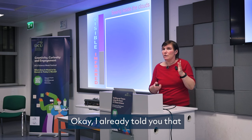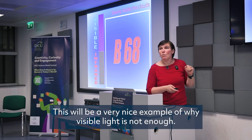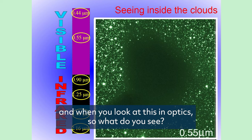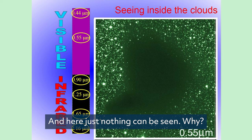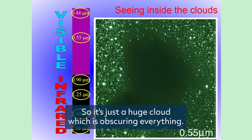We are using lots of information in different energy ranges. This is a very nice example of why visible light is not enough. This is the nebula Barnard 68. When you look at it in optics, you see lots of stars, and here just nothing can be seen. Is it really some phenomenon with no stars? Probably not — it's just a huge cloud which is obscuring everything.